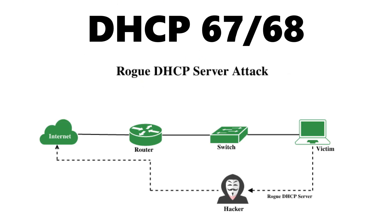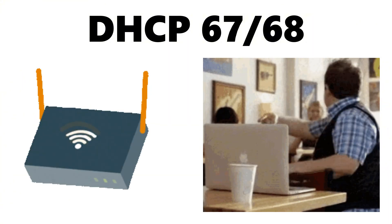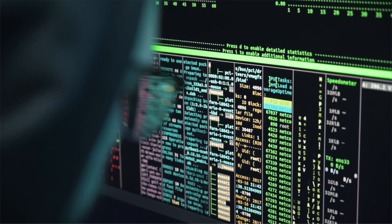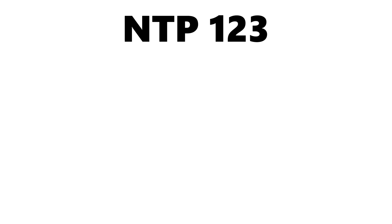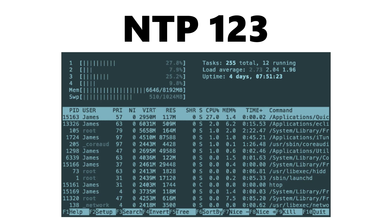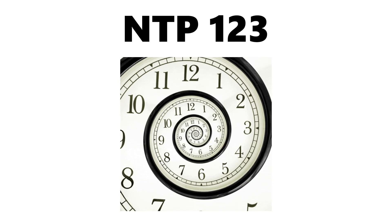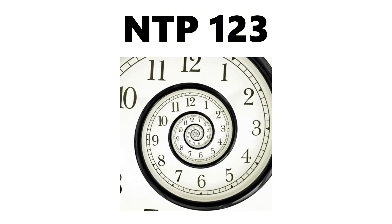DHCP on ports 67 and 68 can be exploited in rogue DHCP attacks, where attackers assign fake network configurations to redirect victims to malicious gateways, especially in Wi-Fi environments. NTP on port 123 has been abused for massive amplification-based DoS attacks, turning small requests into traffic floods that can cripple networks, while also being manipulated to disrupt authentication systems that rely on accurate time.